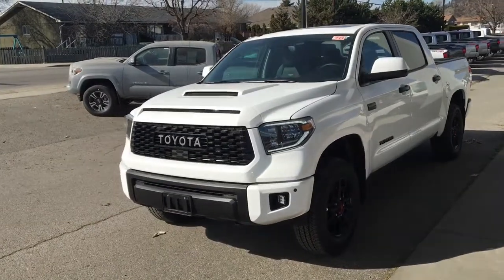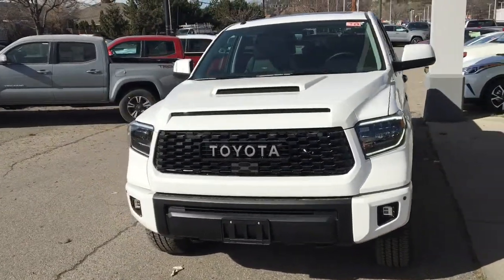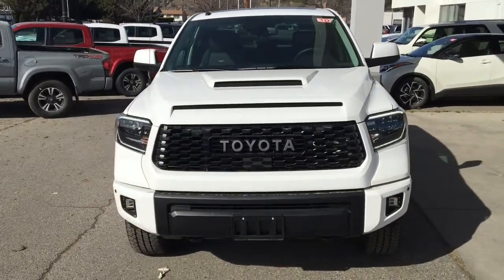The Tundra Pro has an aggressive purpose-built look with a black heritage grille with hood scoop and LED headlights, running lights, and Ridge Industries fog lights.